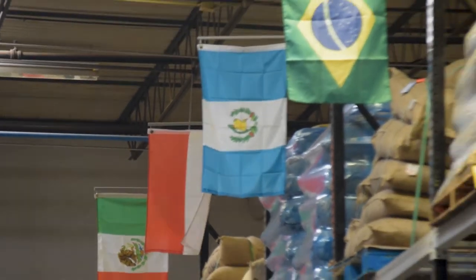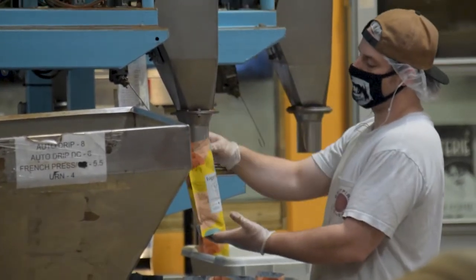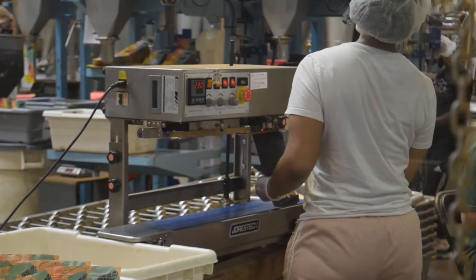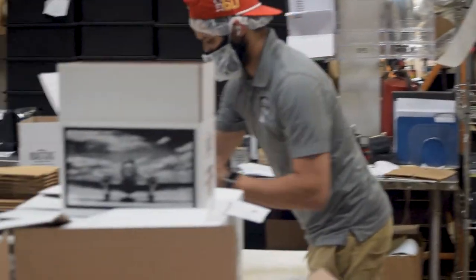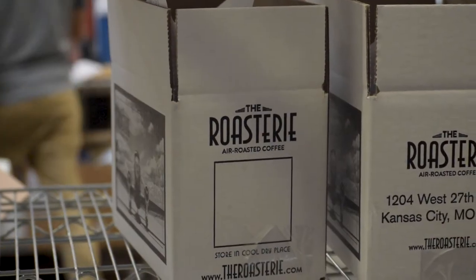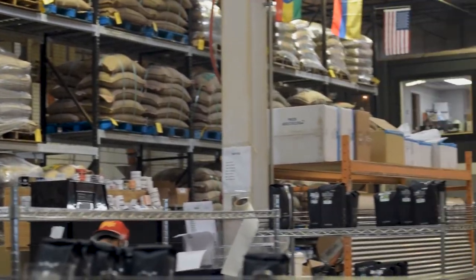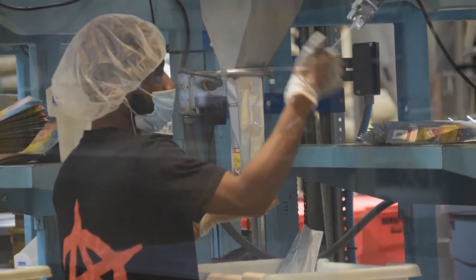Finally, we saw where they package and seal the coffee for shipping. From there, the coffee is delivered to stores, the Roastery cafes, and people at home just like that. The coffee is roasted fresh to order every single day, so if you order some yourself, you know it's going to be as fresh as possible.